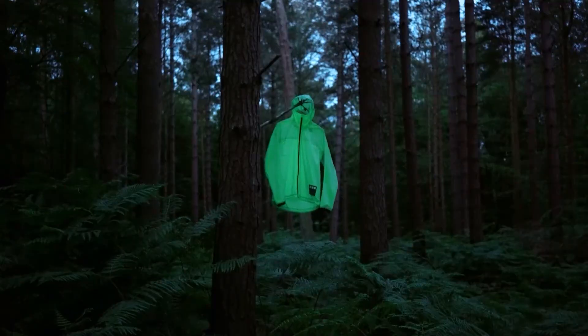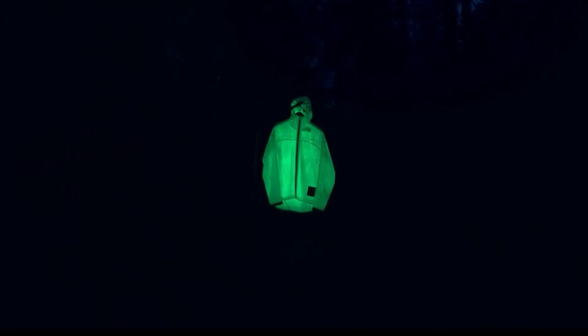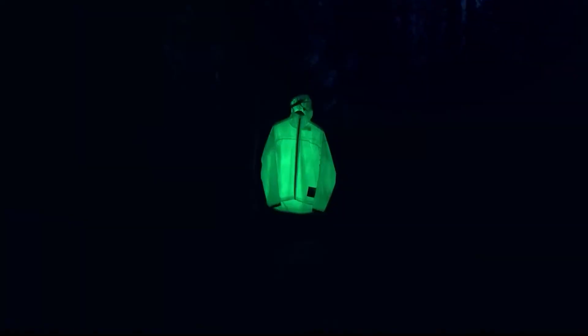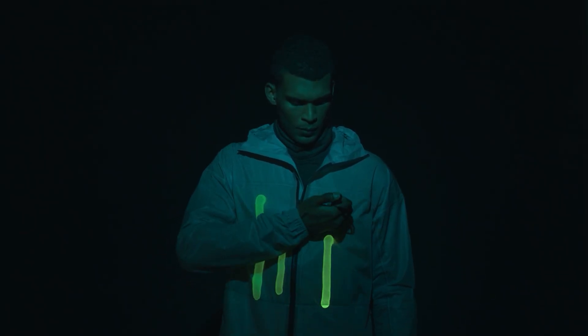When it starts to get dark, the light is slowly released, providing glowing coverage across the entire surface of the jacket. Under bright daylight, the clothing will have a light gray color, while in the dark it will glow green like kryptonite. The jacket can glow for up to 12 hours if you charge it for just a few hours each day.